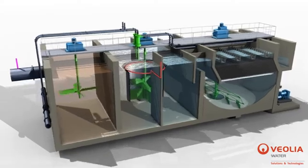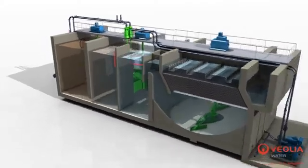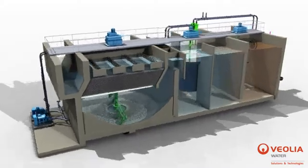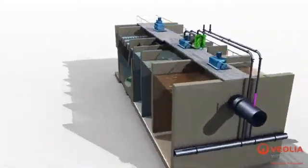The microsand enhances the formation of robust flocs and acts as ballast, significantly increasing their settling velocity. The unique characteristics of the resulting microsand ballasted flocs allow for clarifier designs with very short retention times,